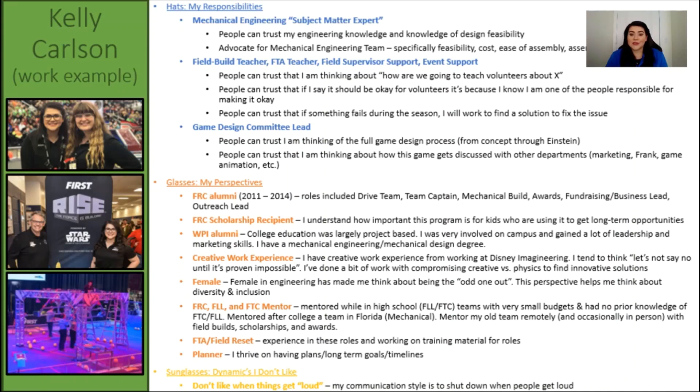My glasses are pretty much an accumulation of all of the FIRST and work experience that I have. My sunglasses are when meetings get loud or when people raise their voice. It doesn't happen often, but sometimes people can be very passionate about a topic. I shared this with my team because I thought it was important that they know that as a lead, I often take a step backwards when these situations occur. I hope you and your team have success as you work through the hats and glasses activity, and that you learn a little bit about each other along the way.